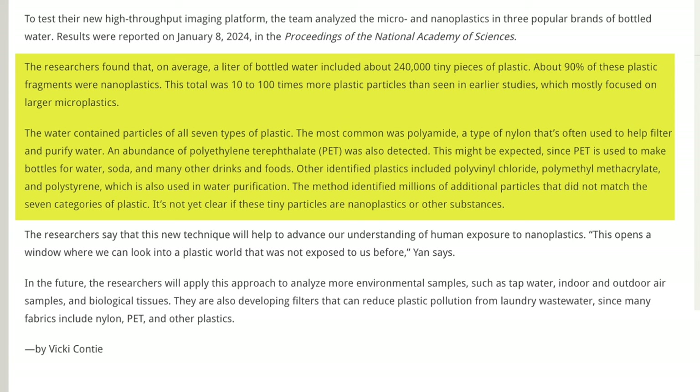The water contained particles of all seven types of plastics. The most common was polyamine, a type of nylon often used to filter and purify water. An abundance of polyethylene terephthalate was also detected, which is expected since PET is used to make bottles for water, soda, and many other drinks and foods. Other identified plastics included polyvinyl chloride, polymethyl methacrylate, and polystyrene. It's not exactly clear whether these particles are showing up because of the filters being used or because of the filters' inability to remove them.